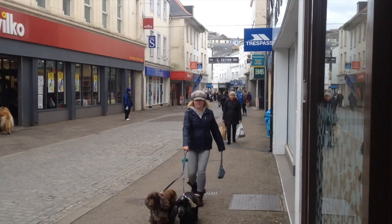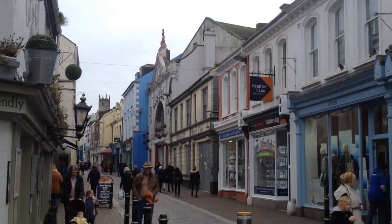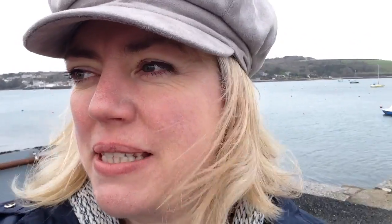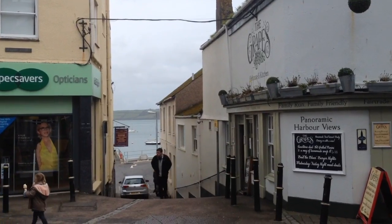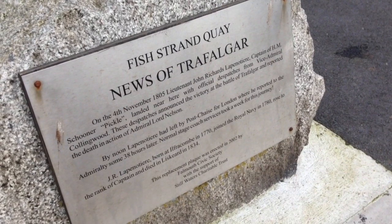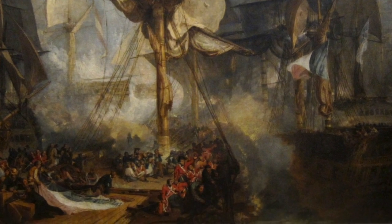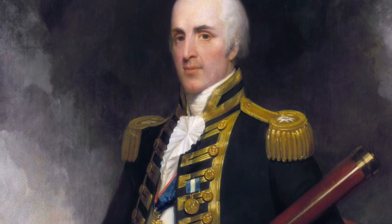All the way along these busy shop-lined streets you can divert left to the waterfront, to the quays of Fish Strand Quay by the Grapes Inn. We've just wandered down by the Grapes, the inn at the top of the hill. Fish Strand Quay in Falmouth — this is where the news of Trafalgar came in in 1805, announcing the victory at the Battle of Trafalgar and reporting the death of Lord Nelson.